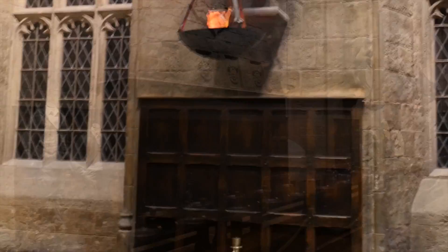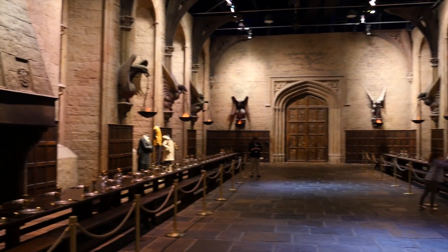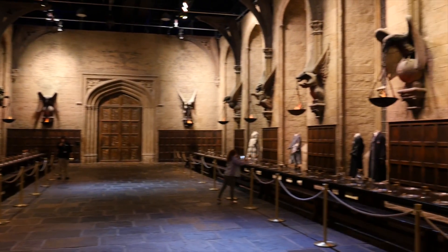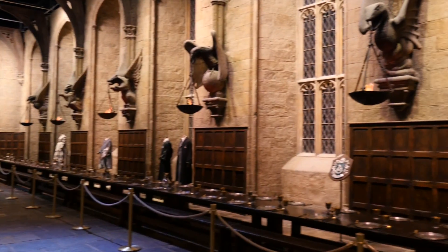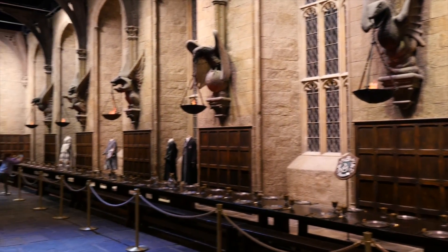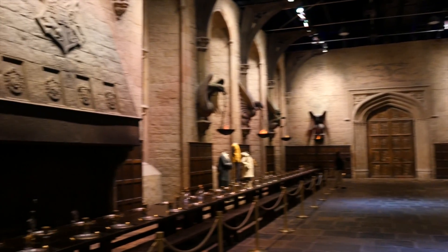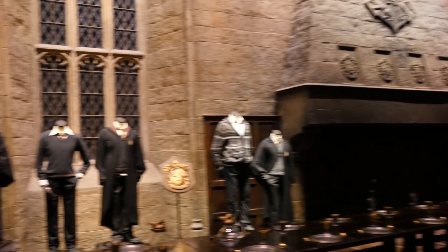Ladies and gentlemen, there are 13 golden snitches that we've hidden around the tour. I'll give you a clue for number one — when you leave the Great Hall today, if you exit via the left-hand archway and look up, you might spot one right there. If you have one of our digital guides with the green lanyard, your tour starts right around the corner. Just look for the circular tour icons with the number inside.